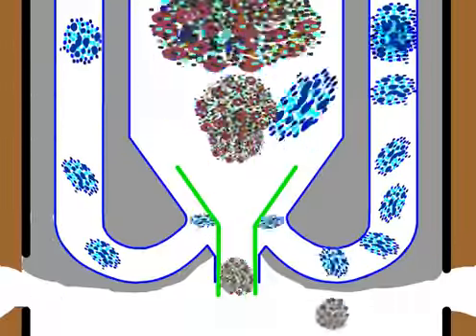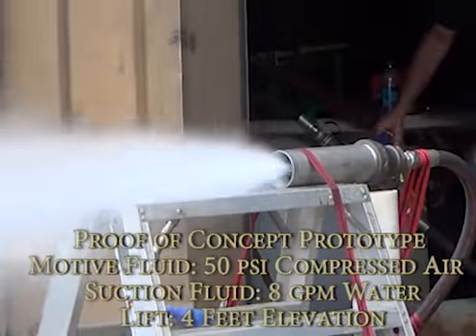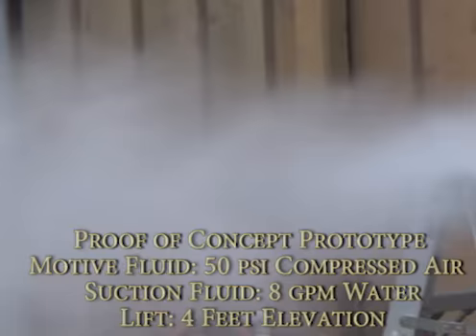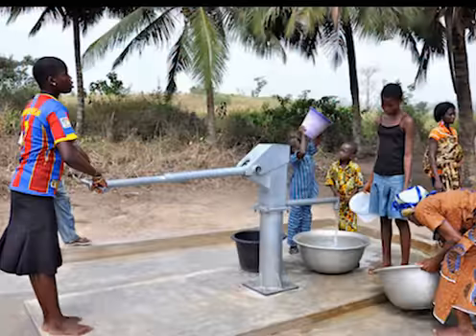of electricity. My unit can also be powered by solar and wind energy instead of geothermal power. Imagine how much the Hunt vacuum valve geosystem could help the developing world attain clean drinking water, and it could